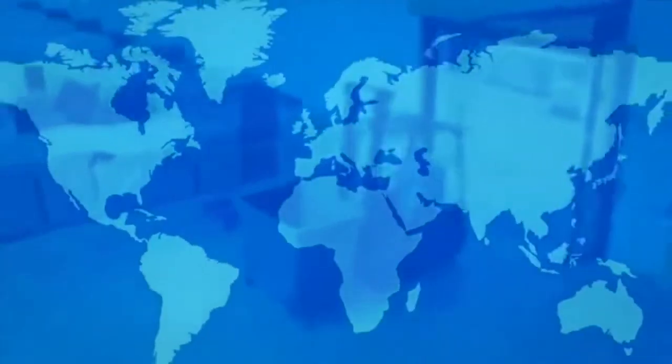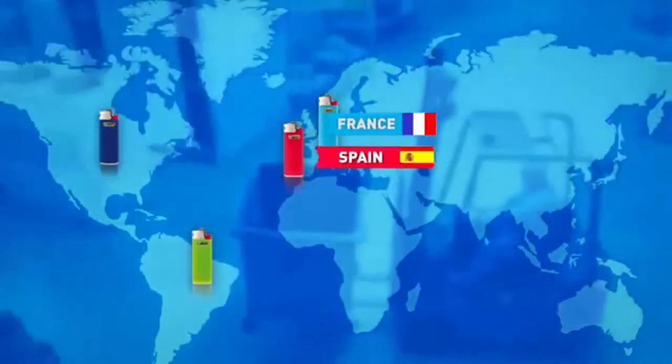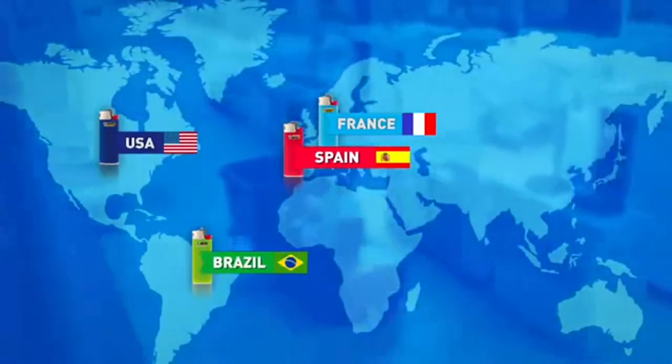There are four factories that produce BIC lighters around the world. They are located in France, Spain, the United States and Brazil.